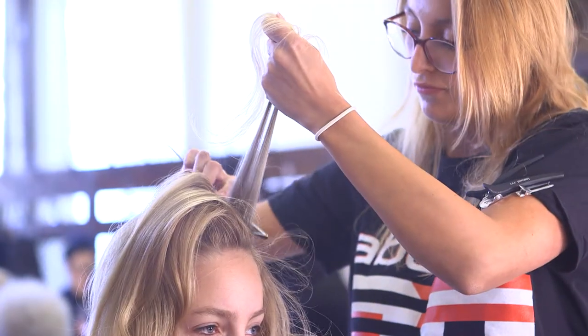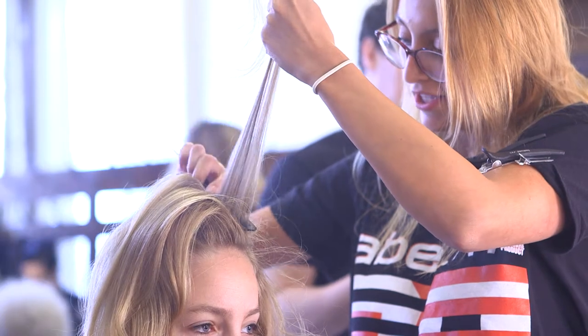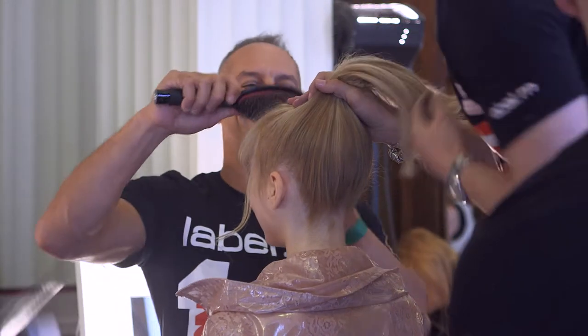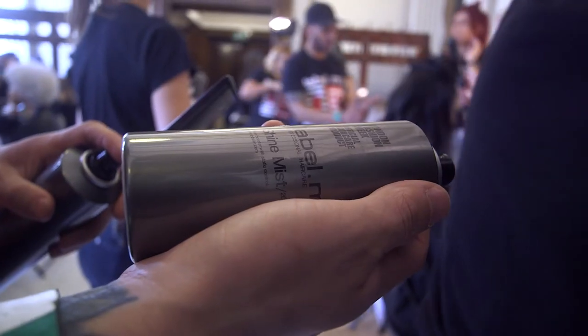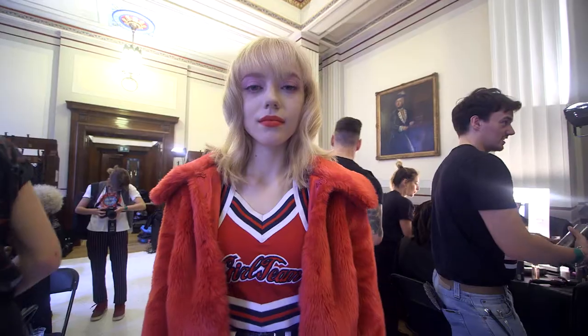We then carried on with the vertical sections through the back, brushed it all through with a little bit of backcombing on the roots. Some of the girls had a side parting so the hair would drape over the forehead, and some of the girls had a middle parting so we had dips through the centre part. Finally finishing off with the Label M oil mist and shine mist to give it a beautiful youthful finish.